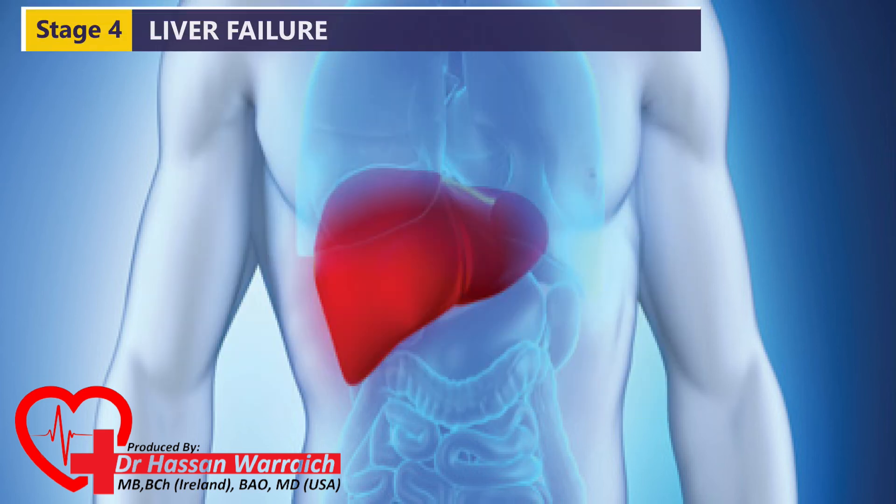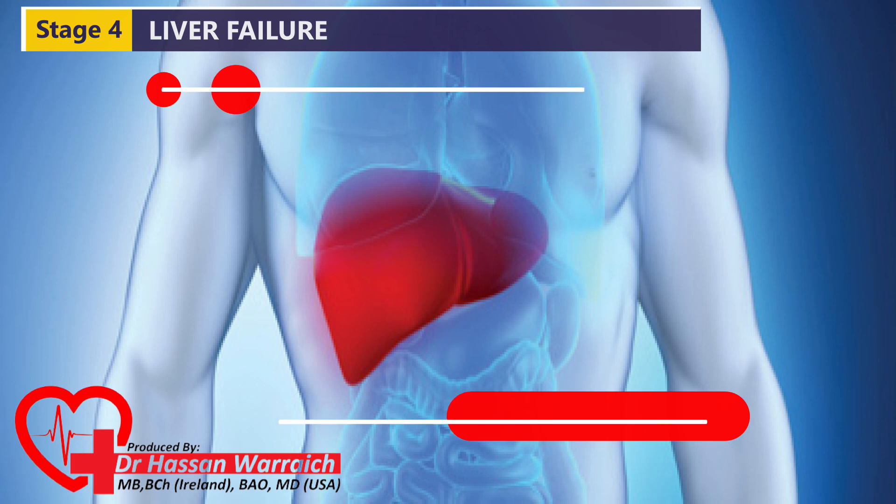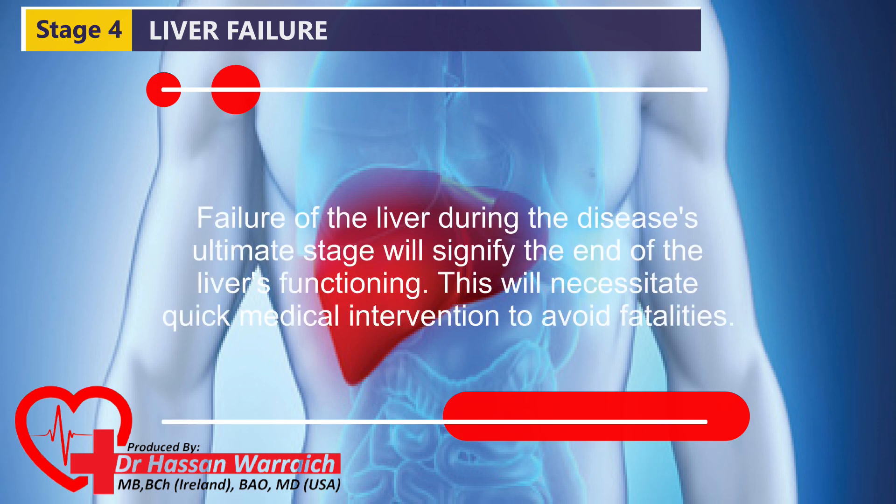Stage IV: Liver Failure, also known as Advanced Liver Disease or Hepatic Failure. Failure of the liver during the disease's ultimate stage will signify the end of the liver's functioning. This will necessitate quick medical intervention to avoid fatalities.